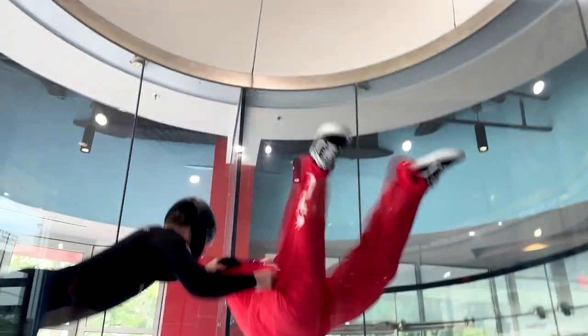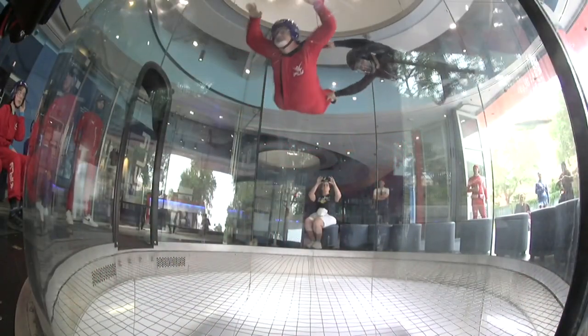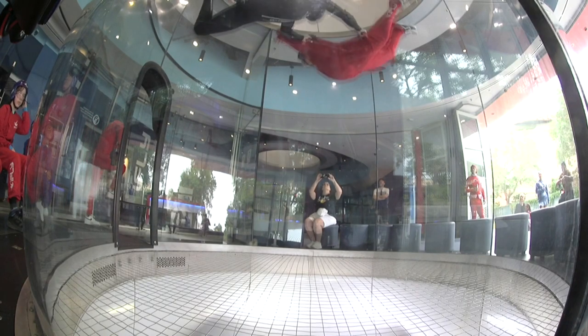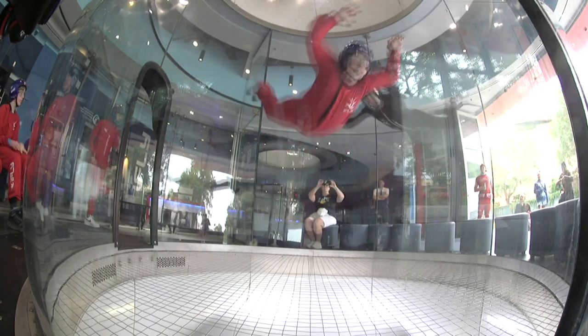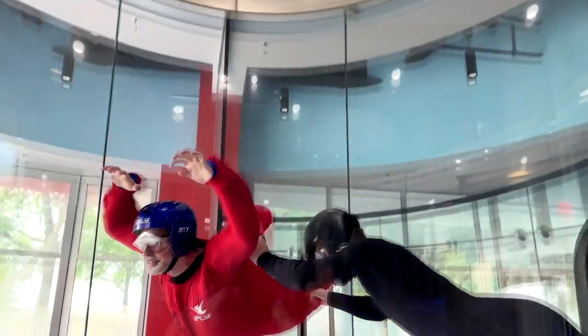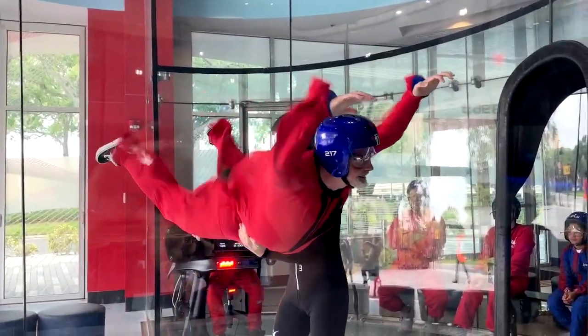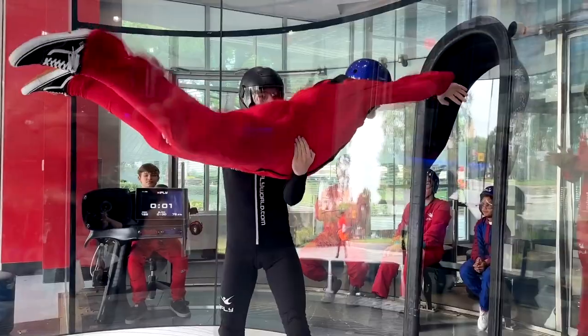It doesn't feel like you're falling, even if you're afraid of falling, because it's air that's supporting you. It's that free flight, just floating feeling, which is amazing — just defying gravity. This is a fantastic way to experience that.